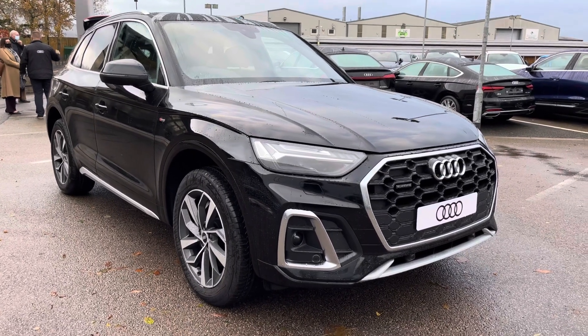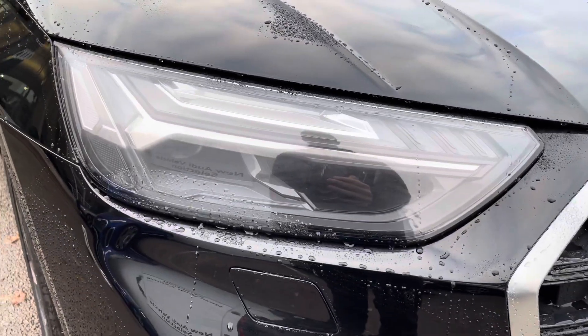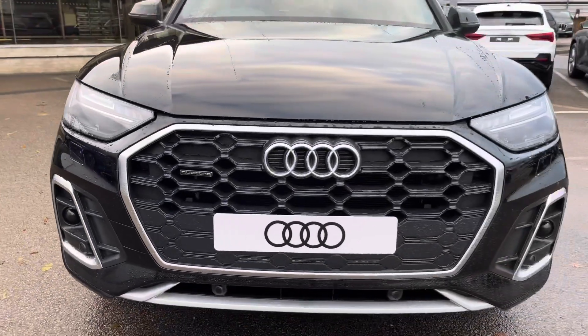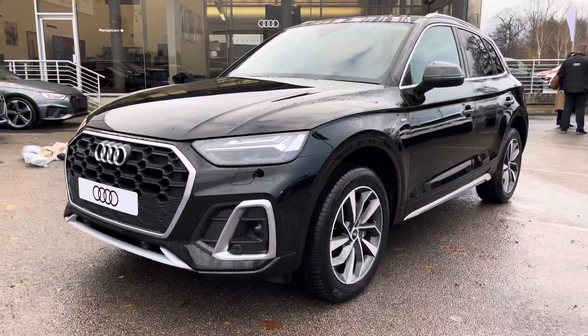The car comes with Audi's Matrix LED headlights, which are Audi's brightest headlight. They are automatically activated, deactivated and dimmed individually according to the situation and environment around you, to provide incredible visibility in all environments and conditions.